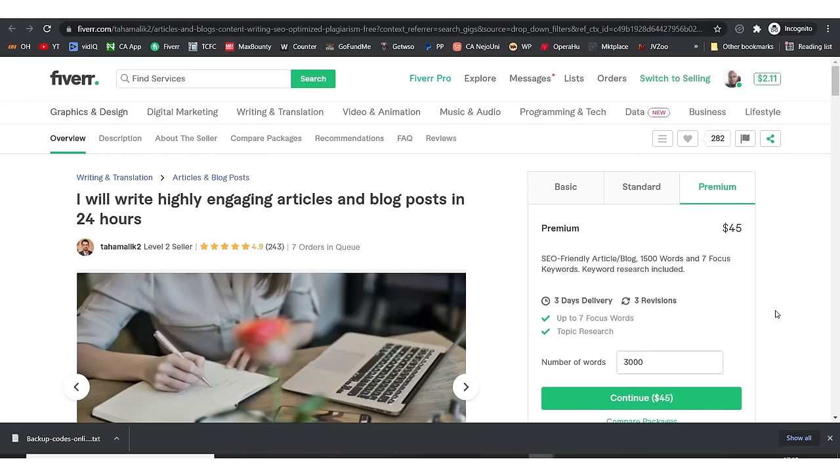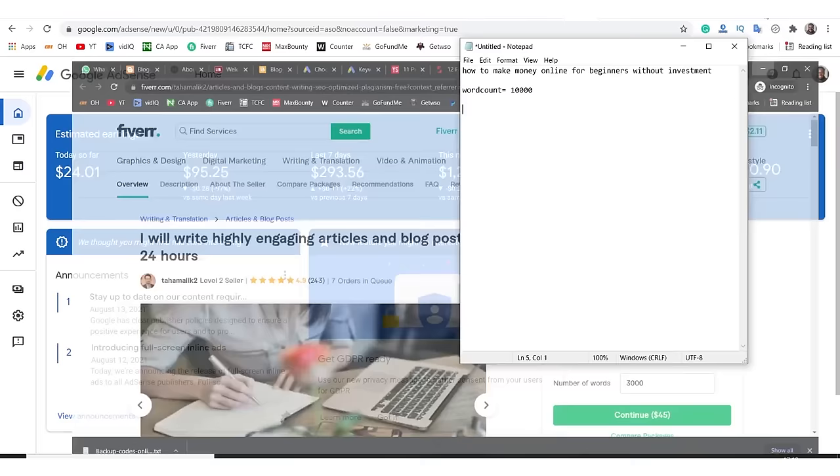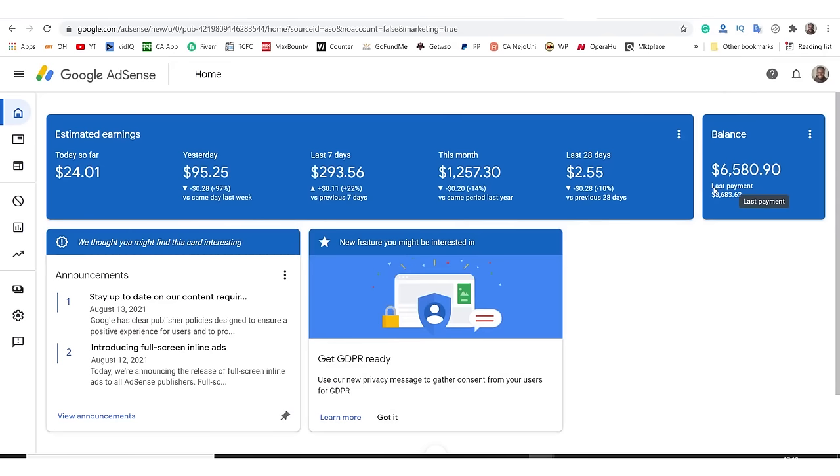What we need to do is get somebody to actually write this article for us. Please do not copy something random from the internet — Google will not index your article if it detects it was copied. Everything you write must be original. I don't think spending $45 for 3,000 words is much, considering that in the long run we're going to be making this kind of money.